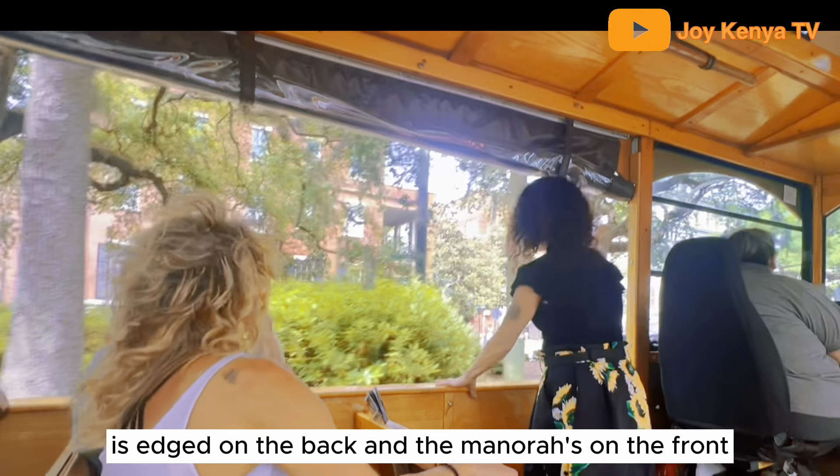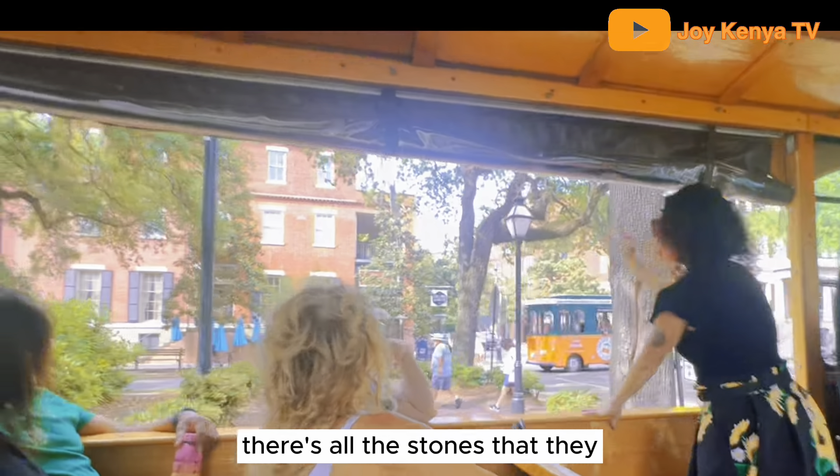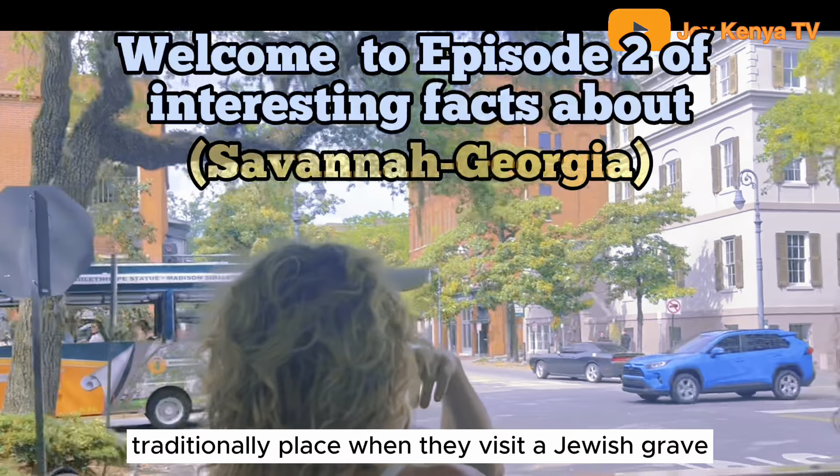The name of one of the original Jewish colonists buried beneath us is etched on the back, and the menorah is on the front. There are all the stones that they traditionally placed when they visit a Jewish grave.